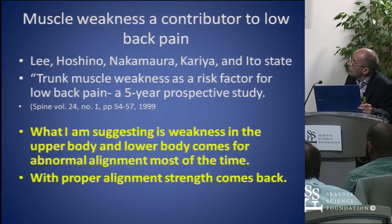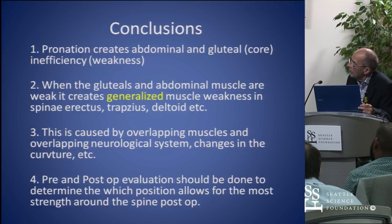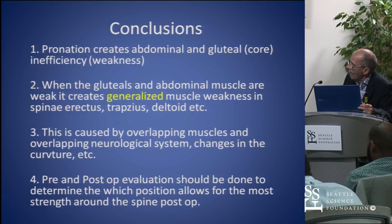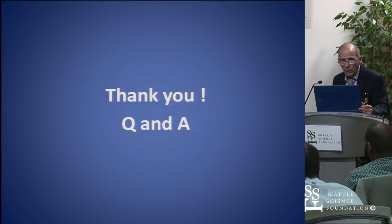We know that muscle weakness is a contributor to low back pain, but what I'm suggesting is that weakness in the upper and lower body comes from abnormal alignment most of the time. With proper alignment, strength can come back. My conclusion is that pronation creates abdominal and gluteal inefficiency or weakness. When the gluteals and abdominal muscles are weak, it creates a generalized muscle weakness in the erector spinae, trapezius, and deltoid, caused by the overlapping muscles. I wonder if there should be a pre-op and post-op evaluation to determine which position the patient should be in before surgery. Thank you very much.